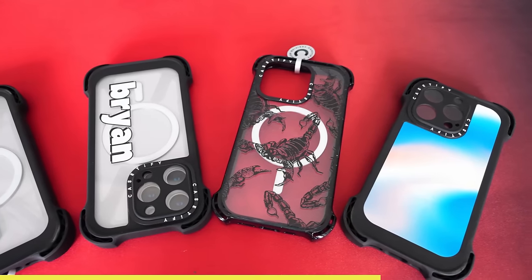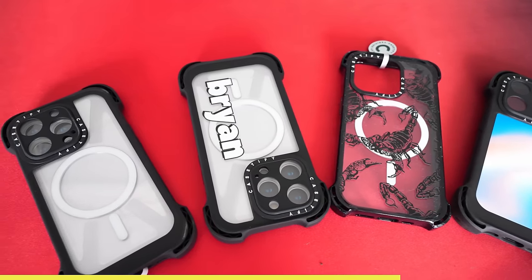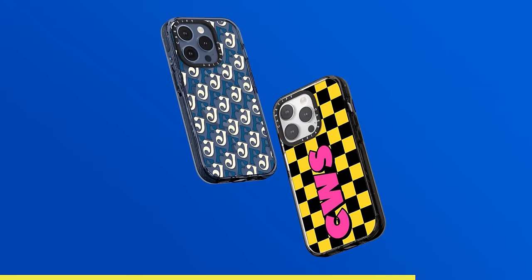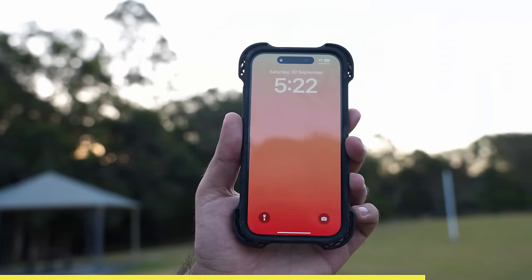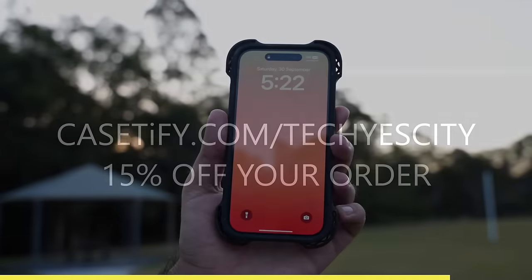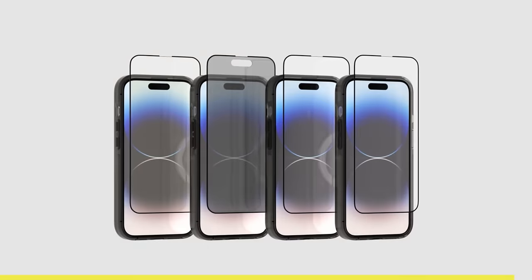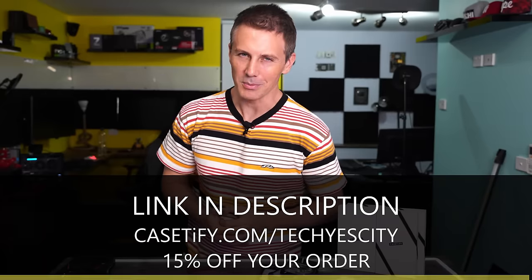It's also made from recyclable phone cases and plant-based materials. Casetify has over a thousand designs to choose from on their website, and you can even make your own custom design. Go to casetify.com/techyescity and get 15% off your order. They also have screen and camera lens protectors — links in the description below.